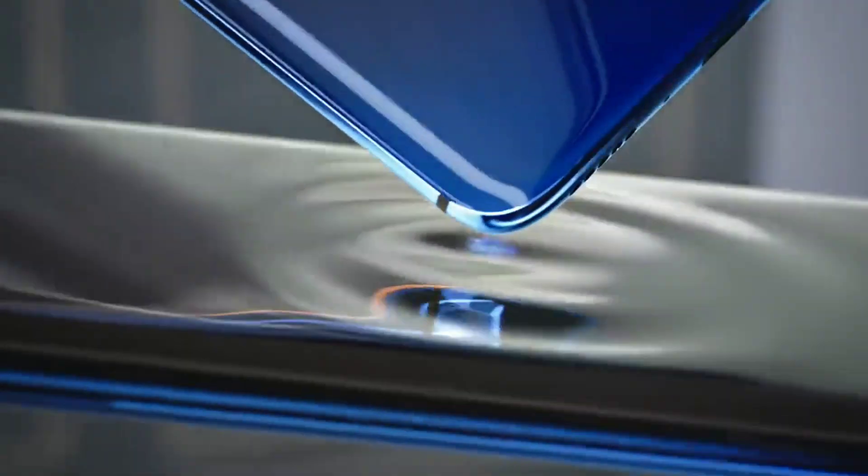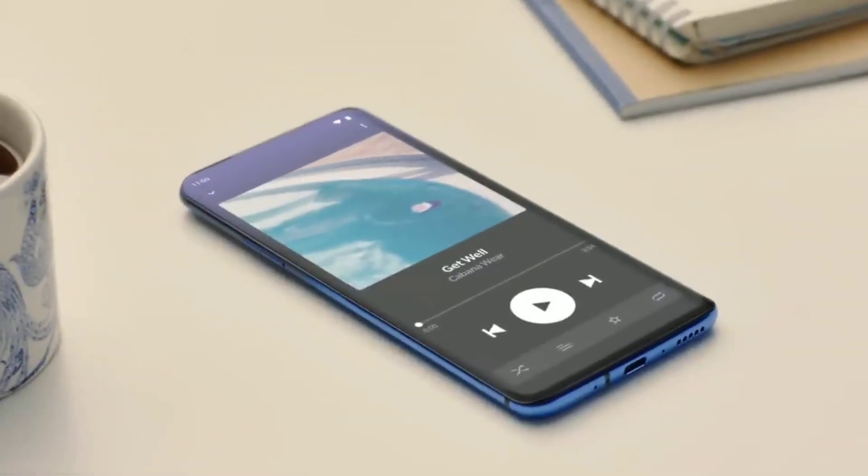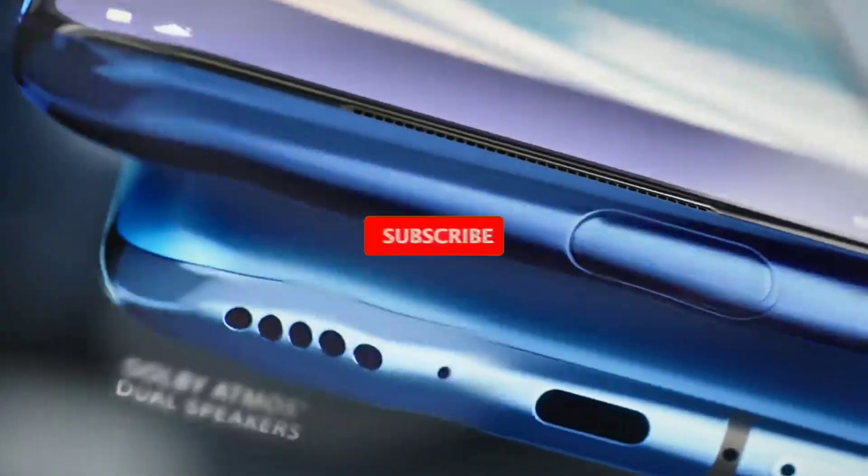We all know that OnePlus has never used an IP rating in any of their devices. But the OnePlus 8 Pro is about to change that. I am Kano and this is Encore Tech.